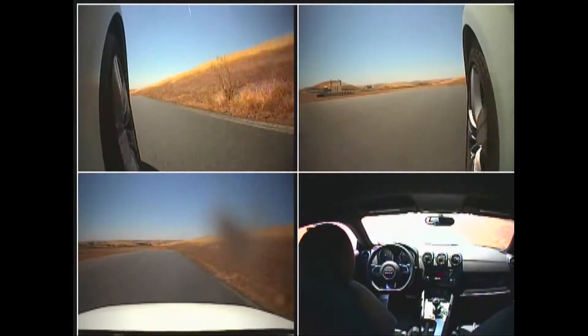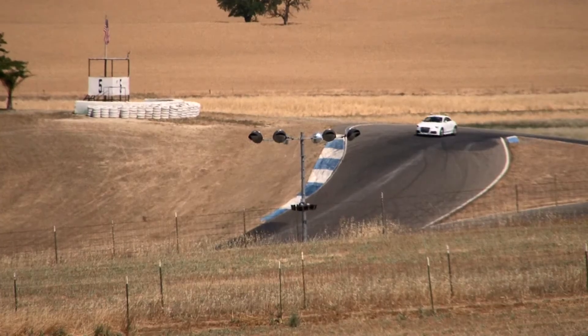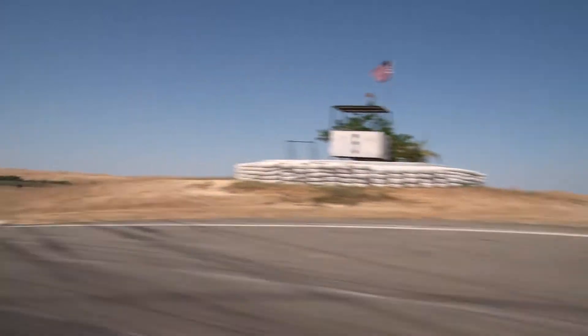One of the things that the car does very well is figure out exactly the right point on the track to brake, and also trade off between braking and steering. And it's doing this on a turn by turn basis.